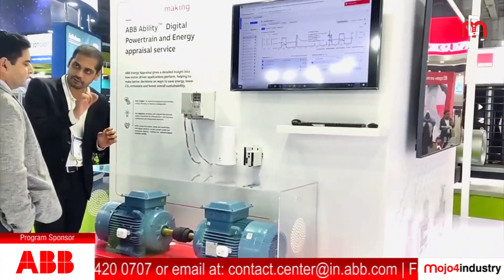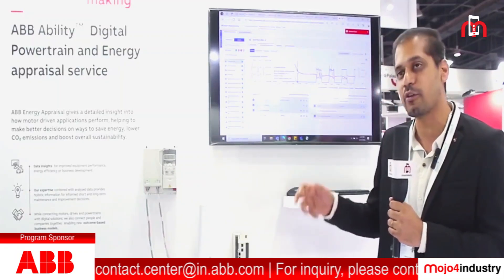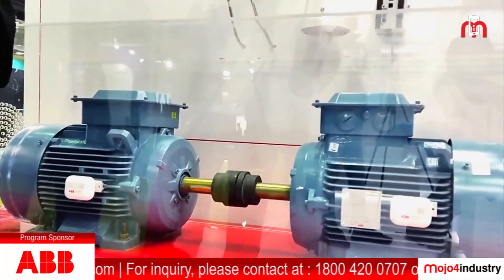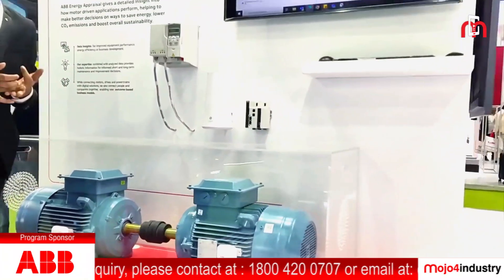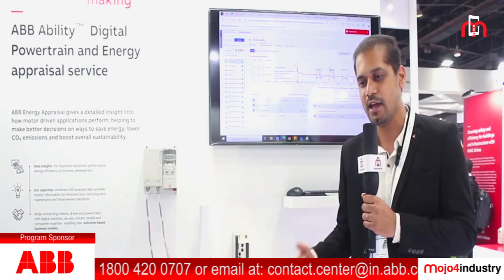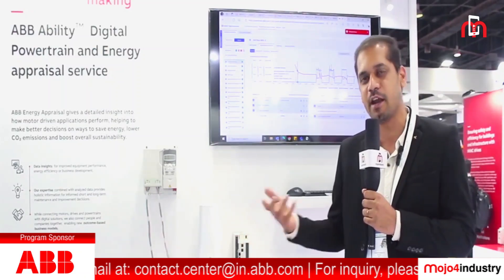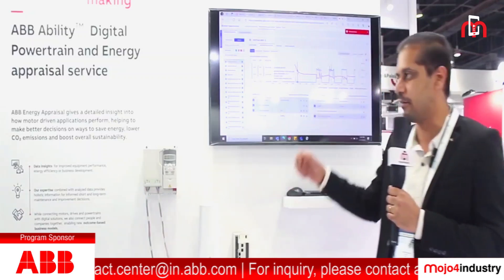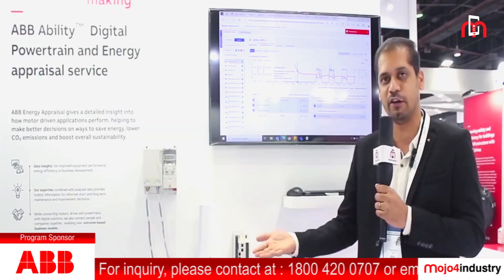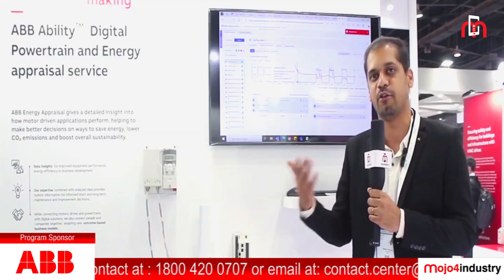Here we are demonstrating how you can improve the reliability of the system and optimize energy usage using this Digital Powertrain solution. We are putting our motor sensor — the ABB Ability Smart Sensor — along with a dedicated sensor for the end application and a dedicated sensor for the drive as well. All sensors monitor the remaining useful life of all components inside the system, be it the IGBT, the capacitor bank, or the motor, and can pinpoint the remaining useful life of the bearings. All the data comes to our front-end dashboard, displayed here, giving insights into the motor and when the motor or drive may fail. Ultimately, you can optimize energy usage and attain your sustainability goals.